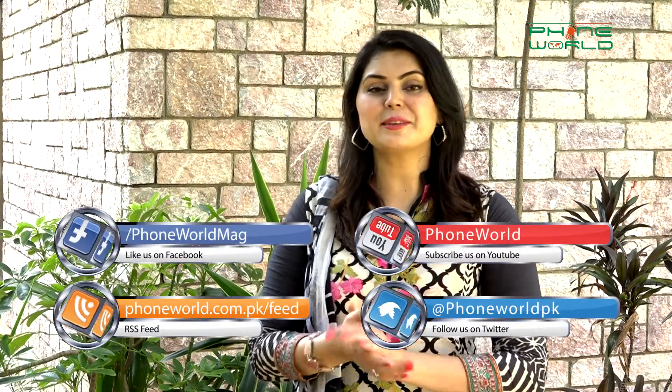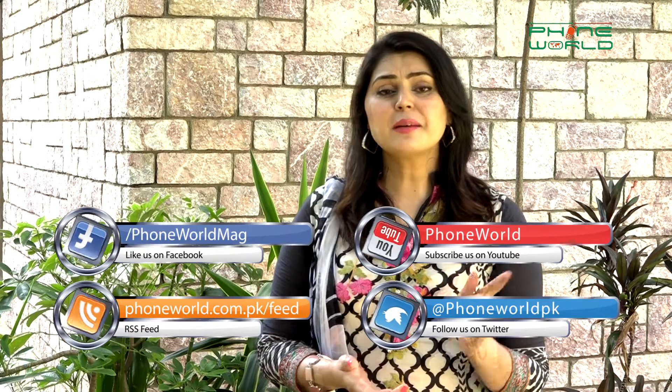Well, that's all for today. Hope you enjoyed this program. For more IT updates, visit our website, follow our Twitter and Facebook page, subscribe to our YouTube channel and don't forget to give a thumbs up.